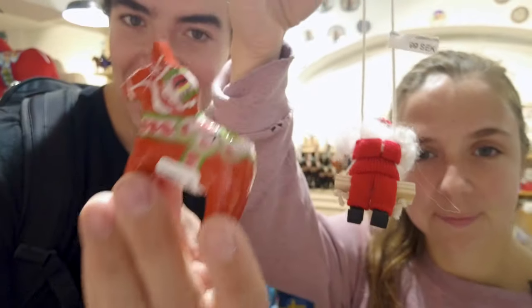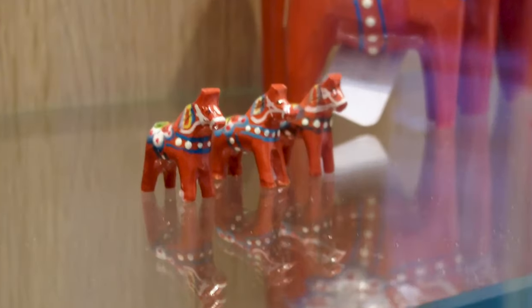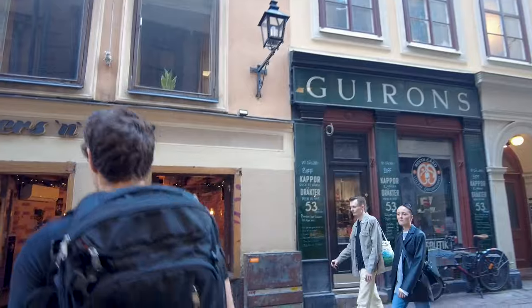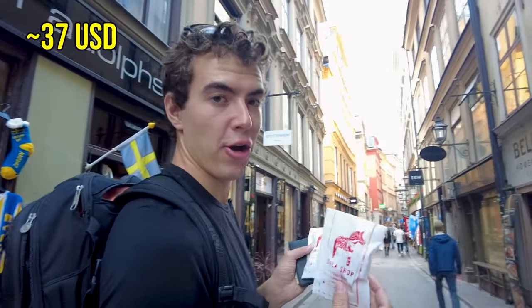These are our final little keepsakes. I wonder how much those are. How much was it? Okay, total 398 Krona.